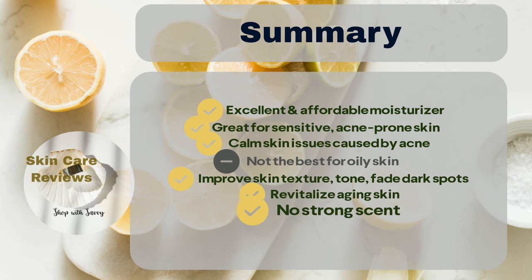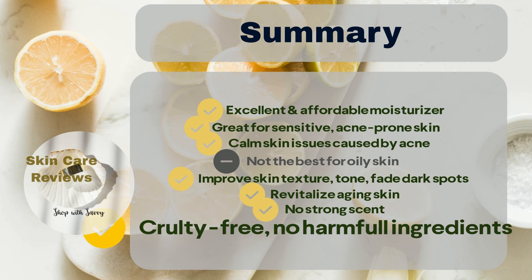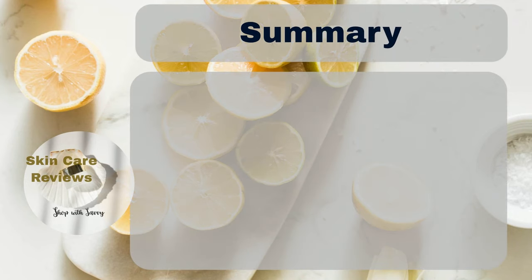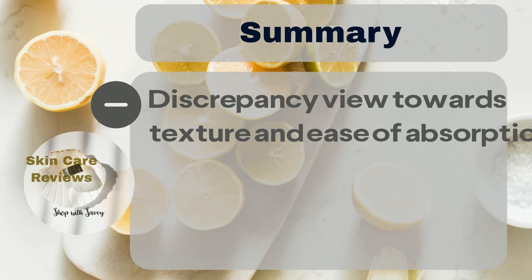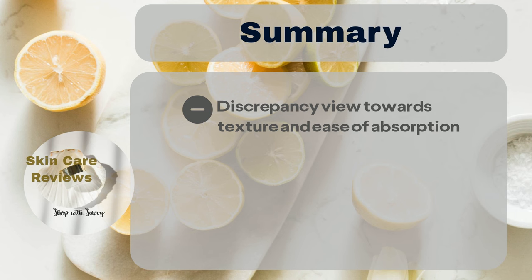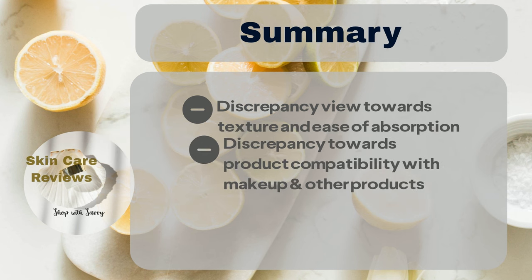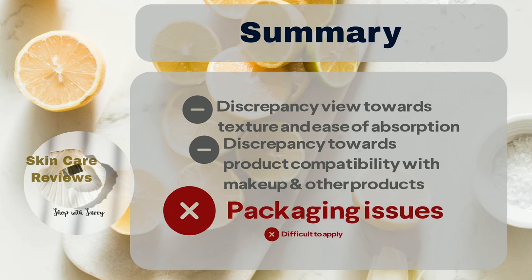Users like that it has no strong smell and use it in their nightly skincare routine. Plus, it's cruelty-free and doesn't contain harmful ingredients. However, not everyone agrees on the texture and ease of absorption — some said yes, some no. There's a split opinion on how well it works with makeup and other skincare products, and people also have small complaints about the packaging and how tricky it can be to apply.